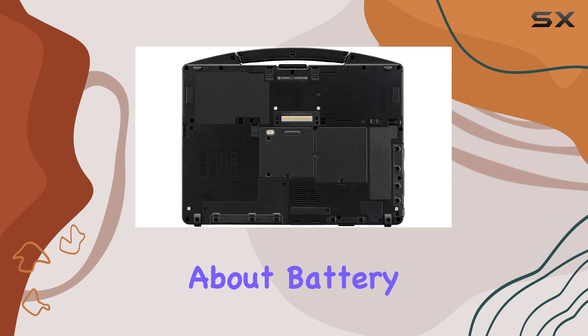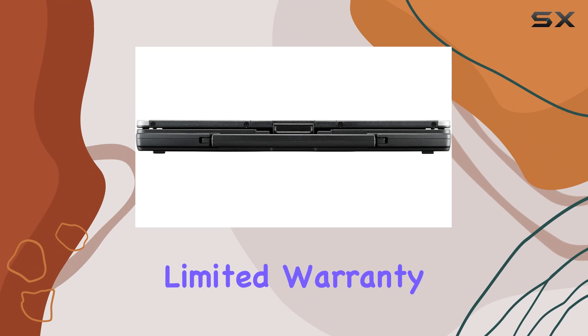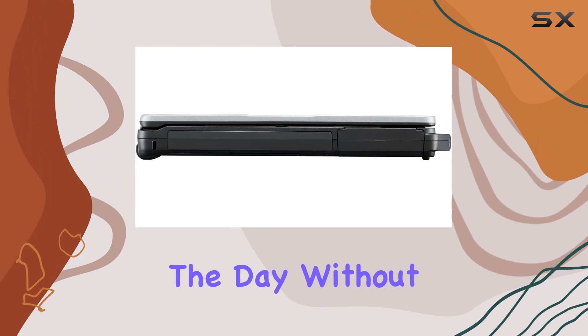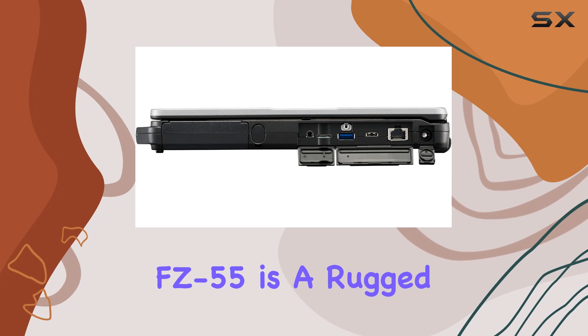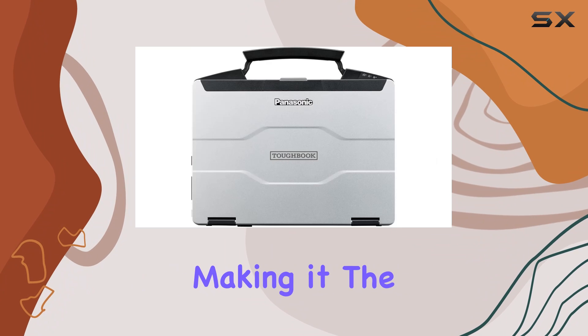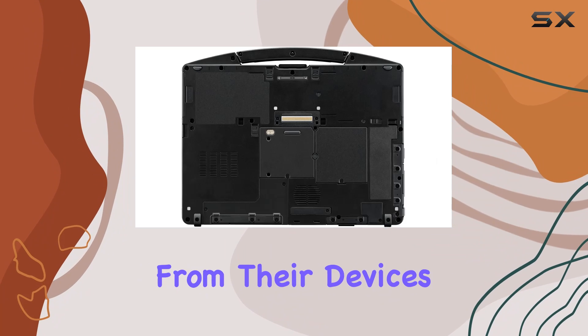And let's not forget about battery life. With up to 20 hours of usage on a single charge and a 3-year limited warranty, you can rely on the FC55 to keep you productive throughout the day without interruption. In conclusion, the Toughbook Panasonic FC55 is a rugged powerhouse that combines unbeatable durability with powerful performance, making it the ultimate choice for professionals who demand nothing but the best from their devices.